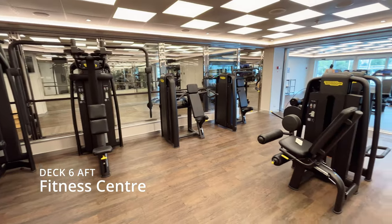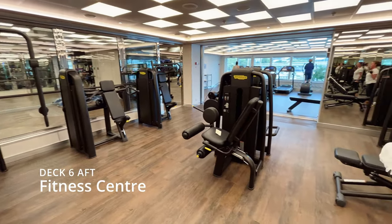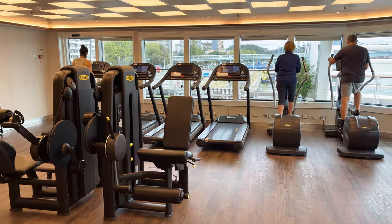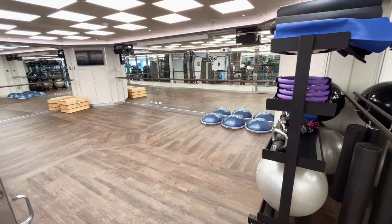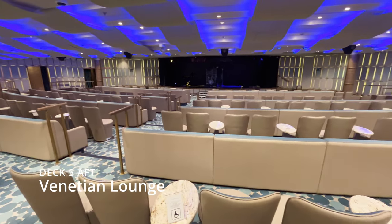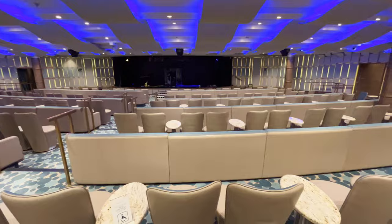There is also a fitness center with a room for guided classes. Next door is the spa, which I couldn't visit to film it. Venetian Lounge is the place to enjoy full-scale productions and featured films in a cabaret-style seating.